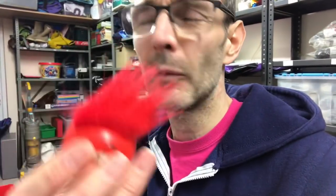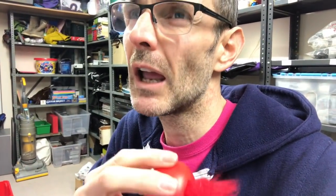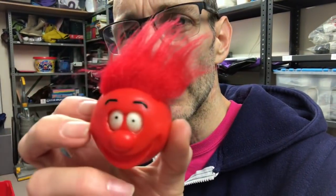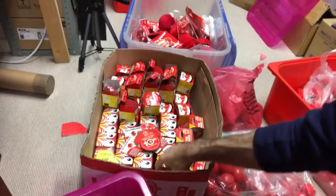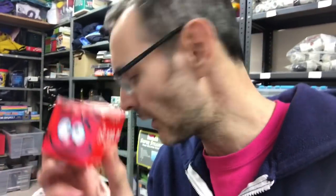Do you remember these? I think this was 2003 — they had hair and you could style it. They actually came in a box. I've got a load of the boxed ones here. That's the same one with its original box from 2003 and you get hair gel in there.